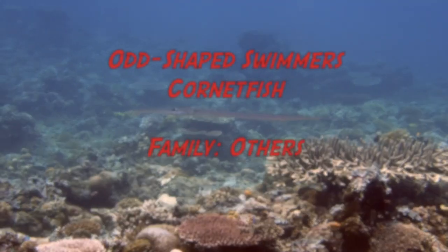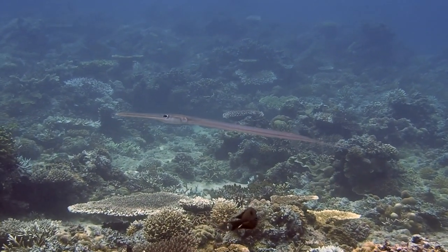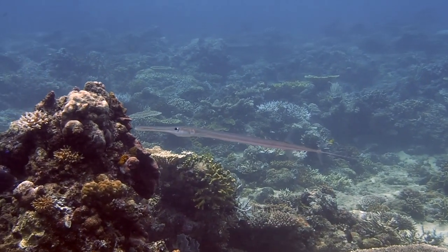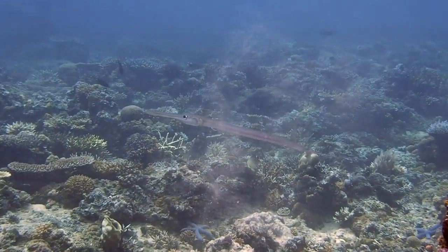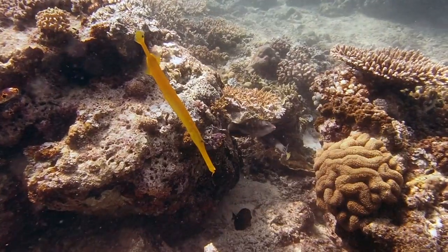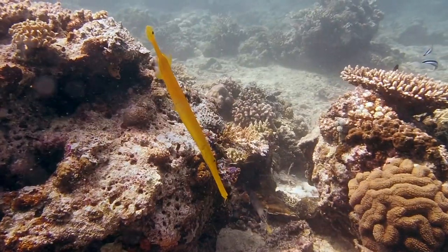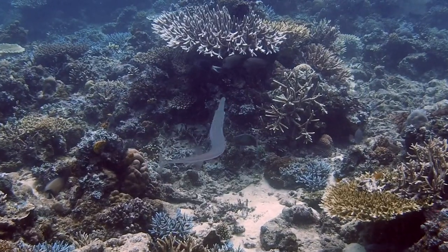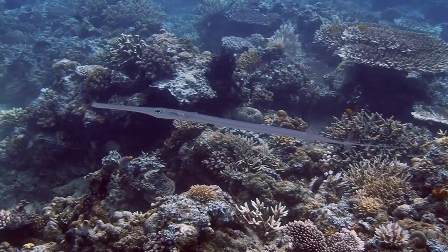Some people get confused between the trumpet fish and the cornet fish, so my second choice of the day is the cornet fish. As you can see on the video, they are completely different — silvery color with a blue mid-lateral stripe from head to base of the tail. An easy way to tell them apart is by looking at the way they move. Trumpet fish normally drift upside down, and when they move horizontally it's by movement of the dorsal and ventral fin. Cornet fish are different — when they move horizontally they swim with very long tail movements, and they never drift upside down.